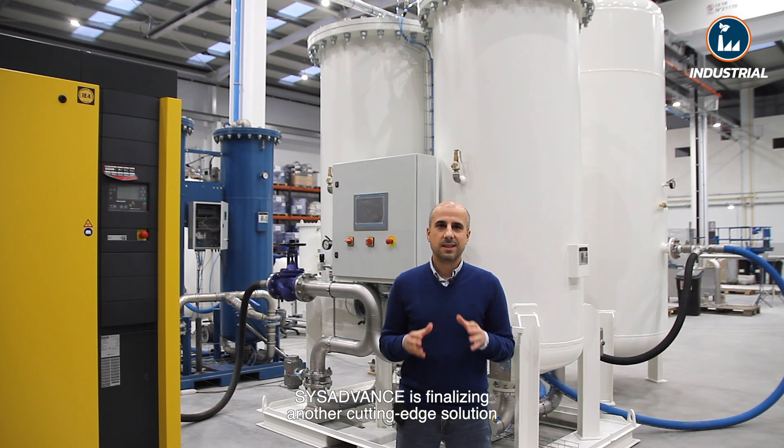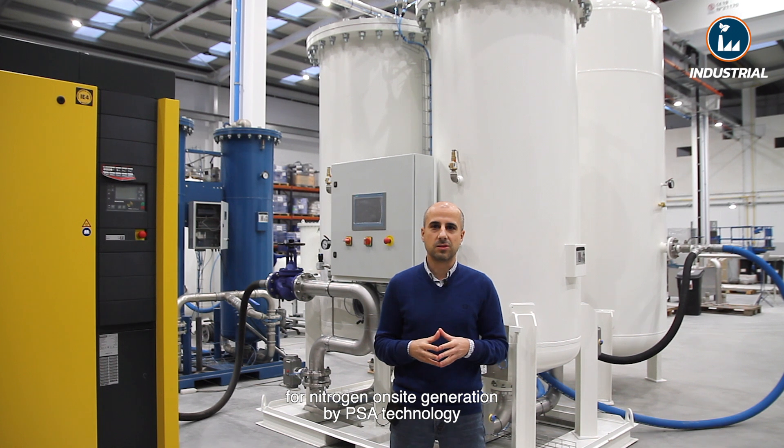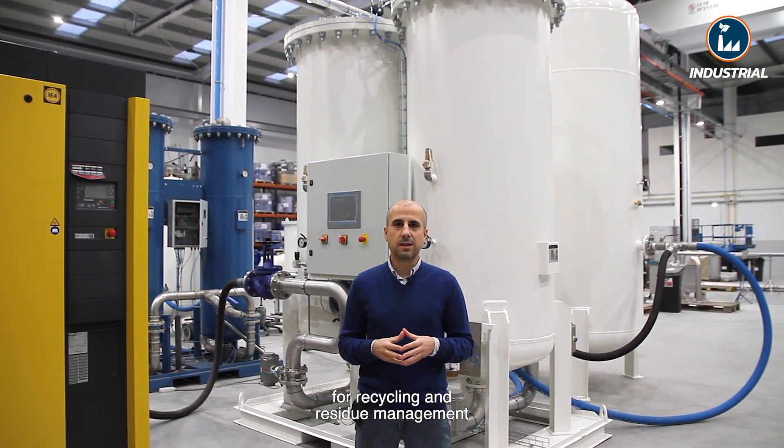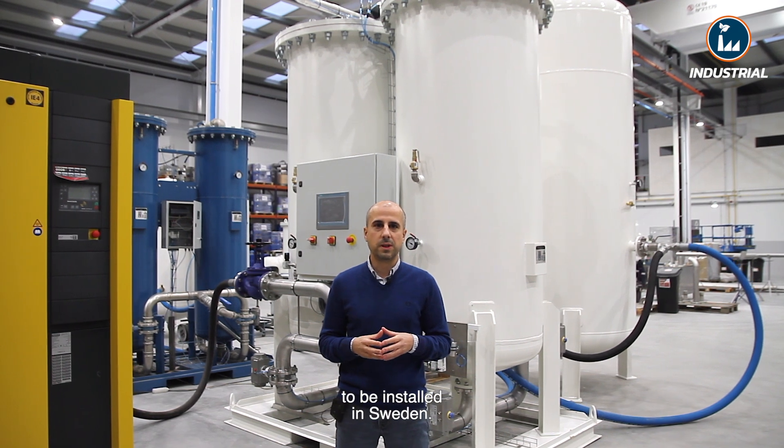Welcome to SIS ADVANCE. SIS ADVANCE is finalizing another cutting edge solution for nitrogen on-site generation by PSA technology for recycling and residue management, to be installed in Sweden.